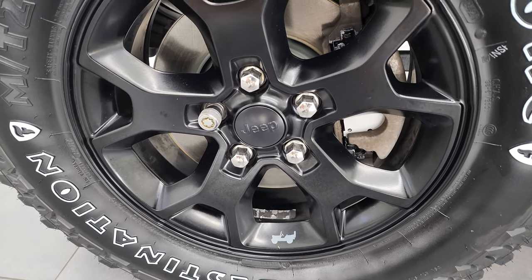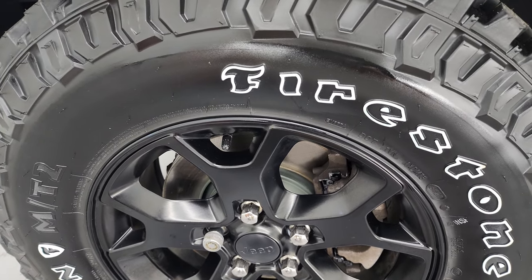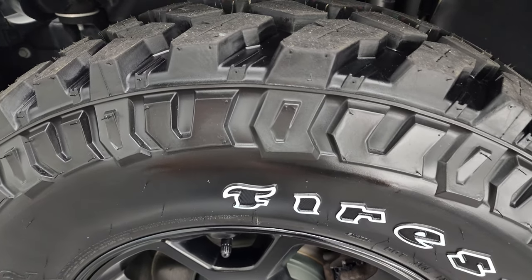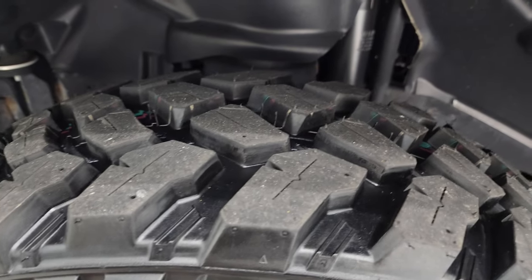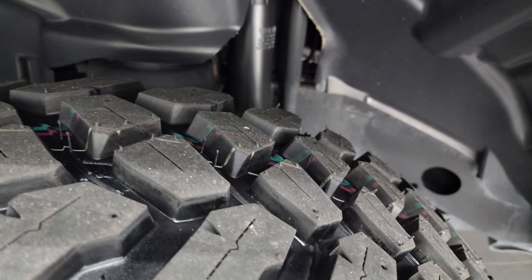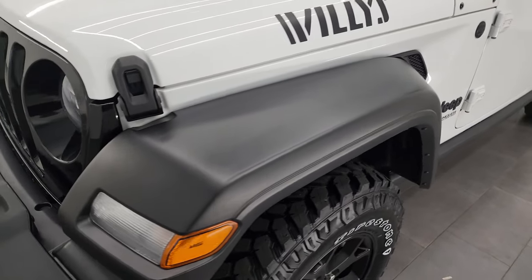This one comes with the Moab black painted alloy wheels and Firestone Destination MT2 tires. These are LT255/75R17s in the front — they are brand new; we put those on in our safety inspection. This is a one-owner, clean title, clean Carfax from Wisconsin.